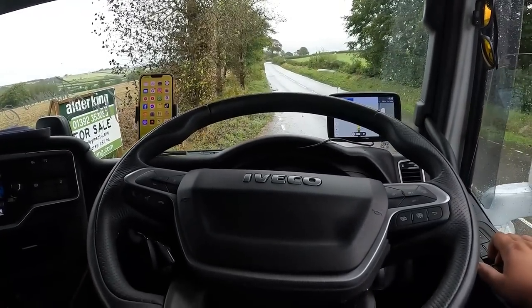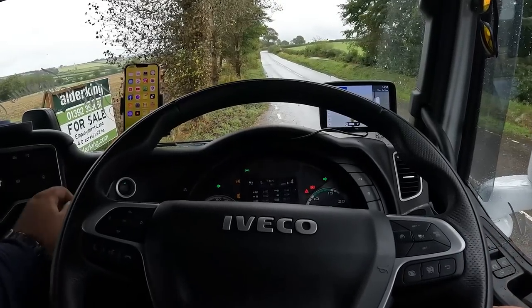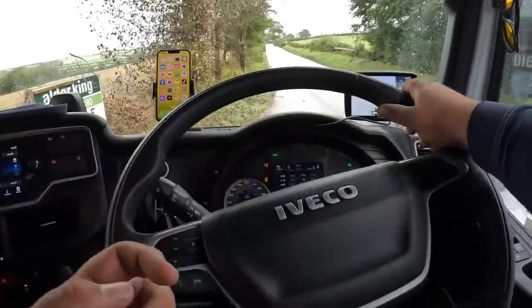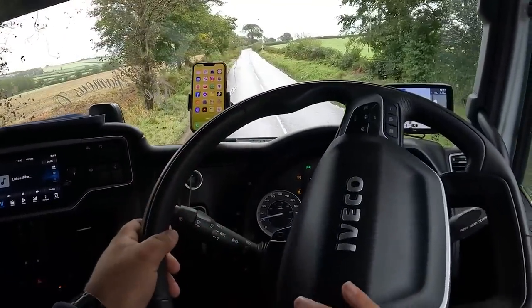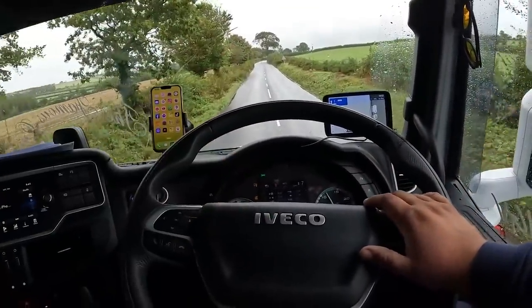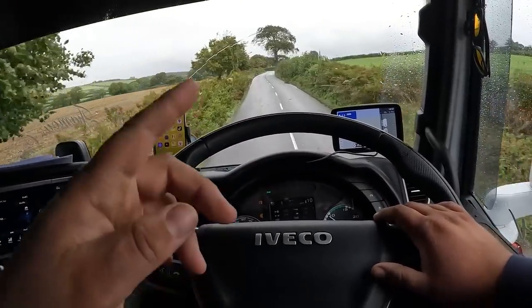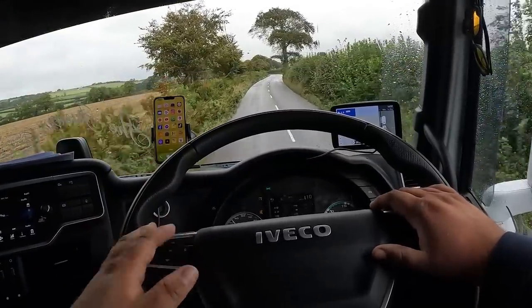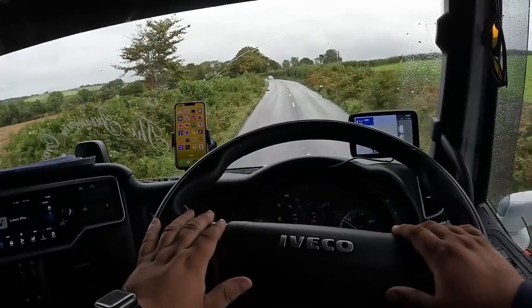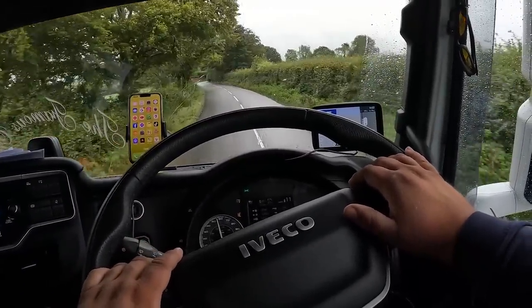Hello everybody, welcome to my channel, my name is Luke. Some of you guys seem to like the POV video I did last time, so it's something I'm going to do again. We've just pulled out of a site and into a lay-by to get the GoPro set up. It's hands-free on my chest, just under my chin — if I had it any higher, on my head, you'd only see stuff above me. This is the closest you're going to get to eye level.